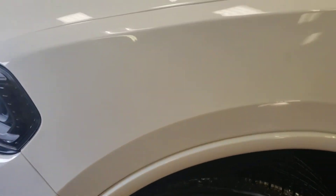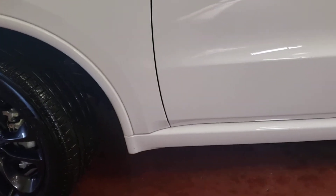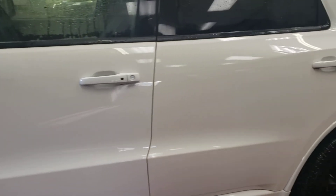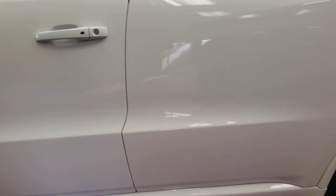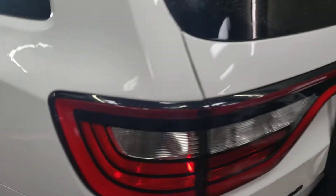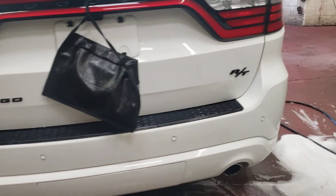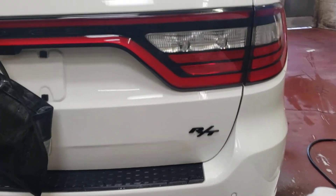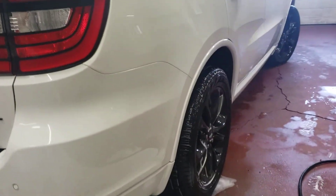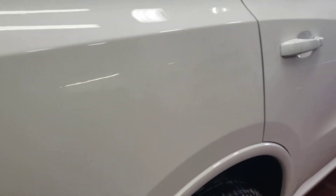As close as I can get. So there's no dents on it so far here, or no rock chips. This will give you a good idea — I'll show you each panel by panel so I'll give you a great idea.